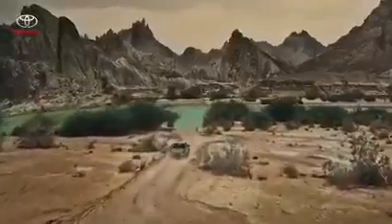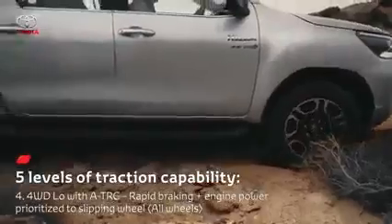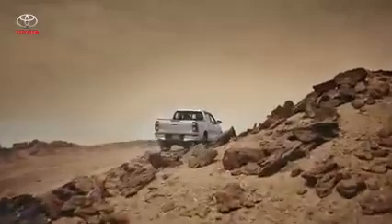For even more traction, the driver can engage four-wheel drive low with ATRC. In four-wheel drive low range, priority is given to engine power and rapid braking.